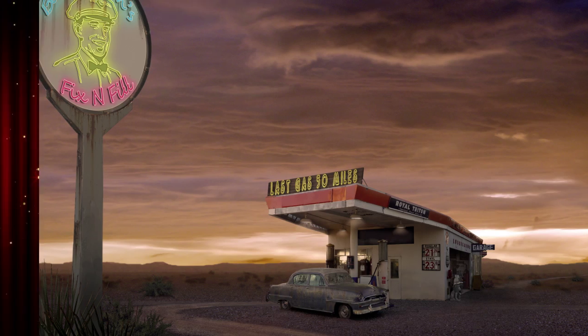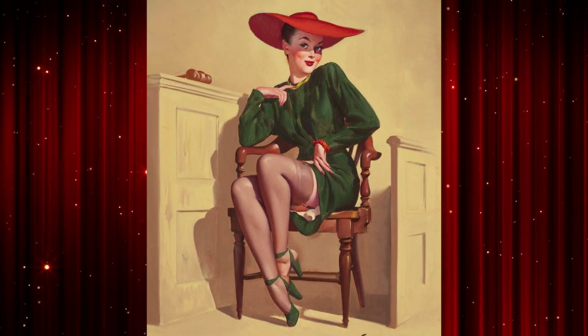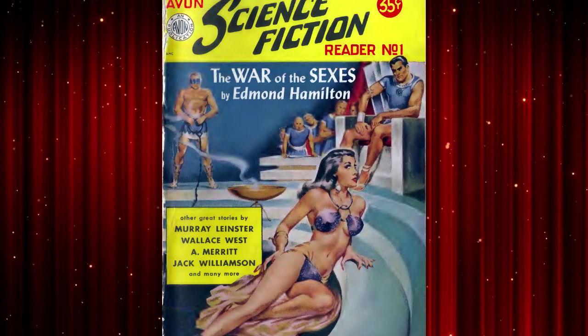Gas Pump Girl pays homage to the Elvgren and Vargas pin-up girls, Pulp Magazine covers, and of course, Betty Page.